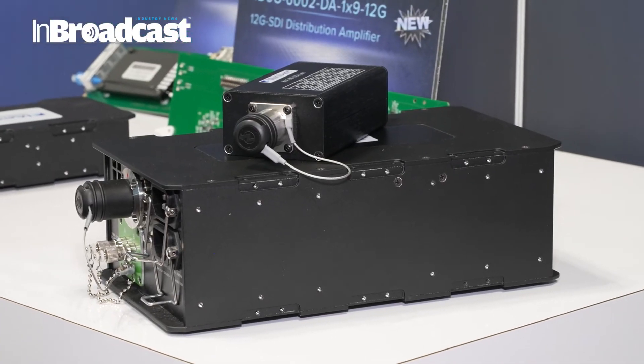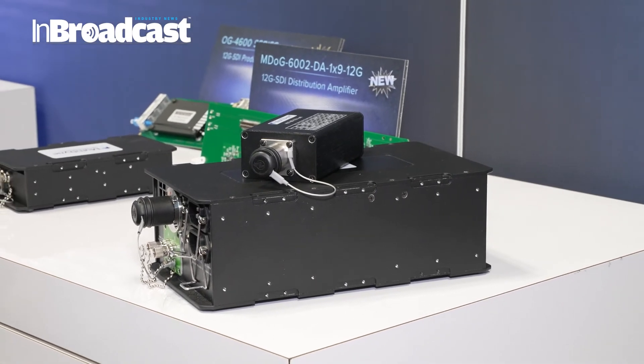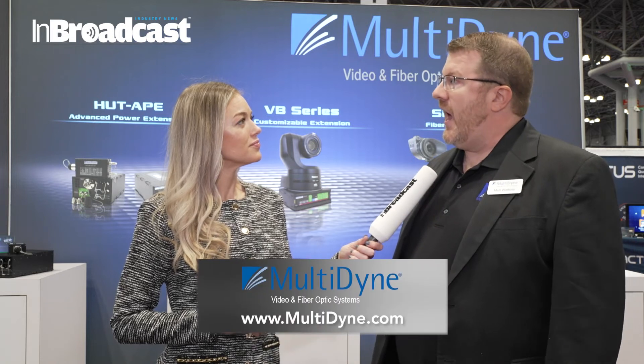You just announced an acquisition with Niagara Video — is that right? That's correct. Multidyne has always been known for moving video, primarily over fiber, on campus, in venues, to the truck. But now with the acquisition of Niagara Video, which is a streaming codec company, we are now able to move your video over IP networks, including the internet, using ARQ protocols such as SRT and RIST.